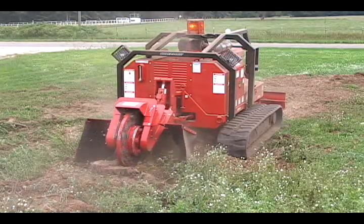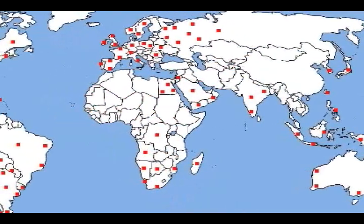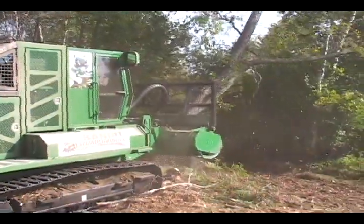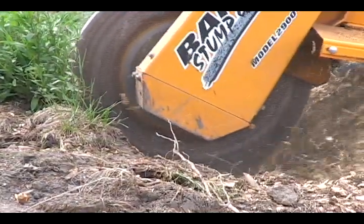With over 80 North American dealer locations and numerous international dealers, you can be sure that you will always have the service and support that you need for your products. So take time to learn why our Stump Grinders will outperform the competition anywhere.